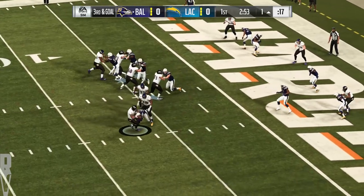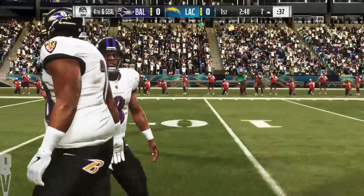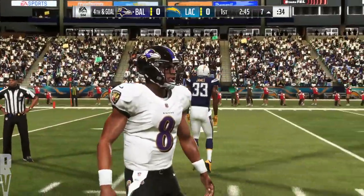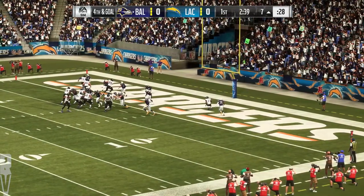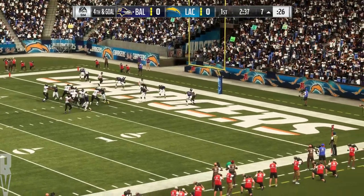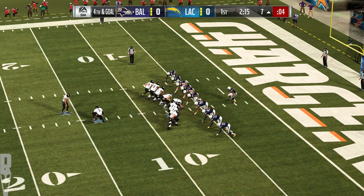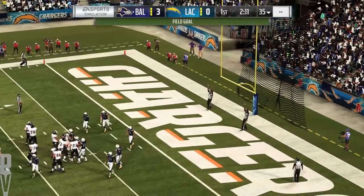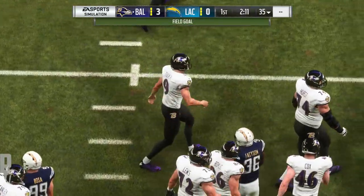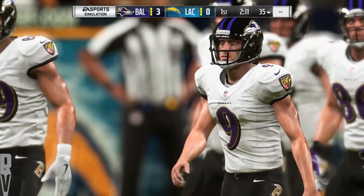Jackson on third and goal from the one — the Chargers rush gets there. Down he goes. Whenever you see a team deciding to throw on third and one, as a defensive player your mindset is 'we've got them now,' and that's why they dialed up the blitz. But occasionally you want to pass it on third and one just to keep the defense guessing — break tendencies. As an offensive lineman or running back, you'd want to know why you didn't get the football. So they do get three points, but that's now three drives with only three points — not a ratio that wins many ball games. You've got to be able to finish drives and put points on the board.